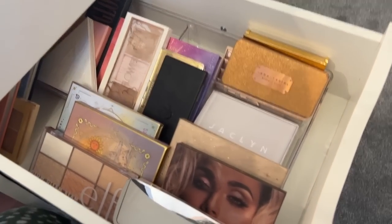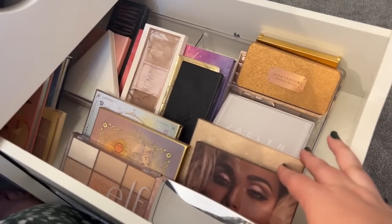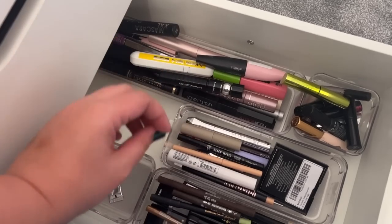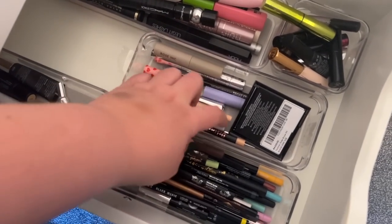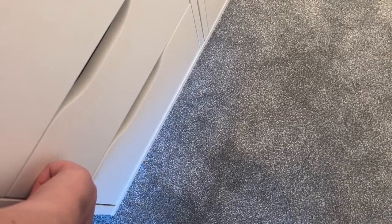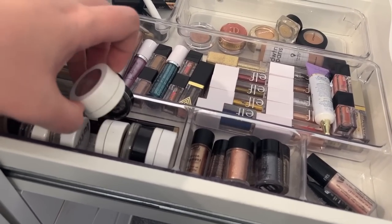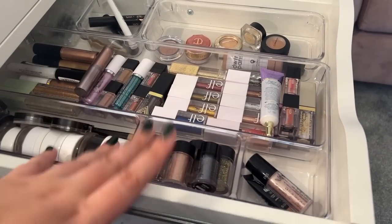This is my face palette drawer - bronzer, blush, highlighter, all different kinds. Then I have an eye drawer - I have an unbelievable amount of eyeshadows and I'm trying to work through them to figure out which ones I like and get rid of the rest. This is meant to be brow products but it's got a little bit messed up - brow products, eyeliners, primers in here. And this drawer is my eyeshadow fun time drawer - all my glitters, shimmers, super shock shadows, eyelash glue, just all the fun stuff you could ever need.